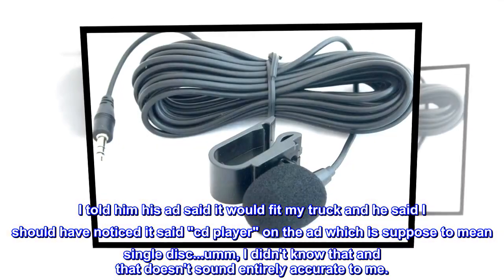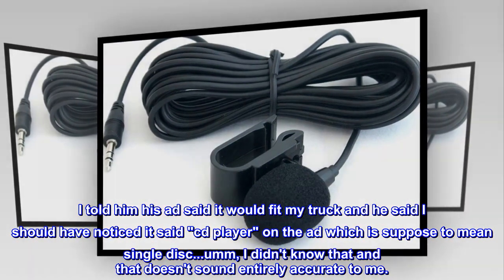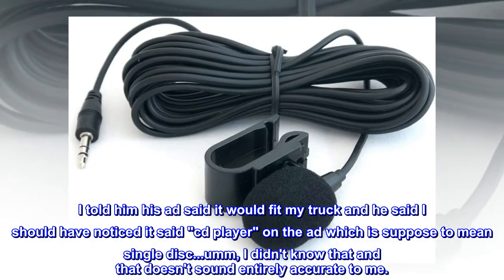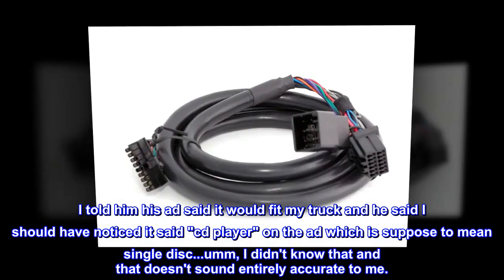I told him his ad said it would fit my truck, and he said I should have noticed it said CD player on the ad, which is supposed to mean single-disc. I didn't know that, and that doesn't sound entirely accurate to me.